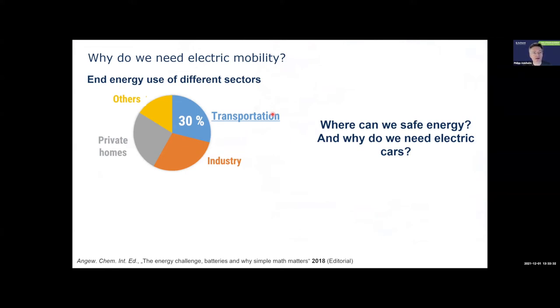We saw a couple of great talks already this morning on energy needs, and for basically every western country — this number is for Germany — about 30 percent of our end energy use goes to transportation, and the rest is industry, private homes and others. If you really want to save energy and reduce CO2 emissions, there are only a few options that could work on a large scale, and one of the reasons why we need to change to electric mobility is shown here.